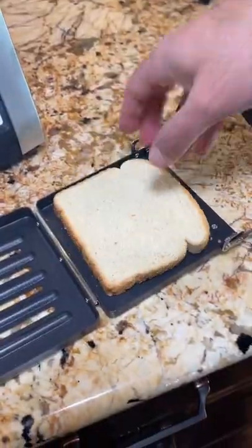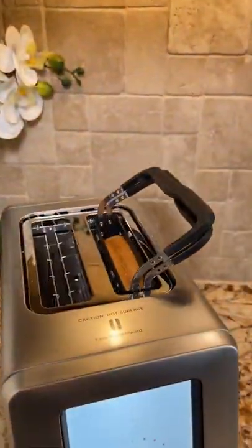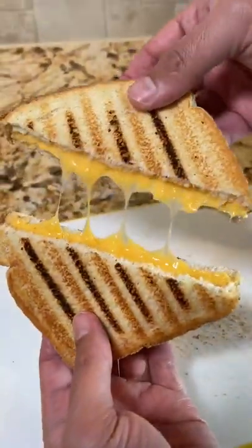My absolute favorite feature is the panini press. You can create perfectly toasted sandwiches, melts, and quesadillas directly with this toaster. I've had a lot of toasters over the years, but this is the smartest one on the market.